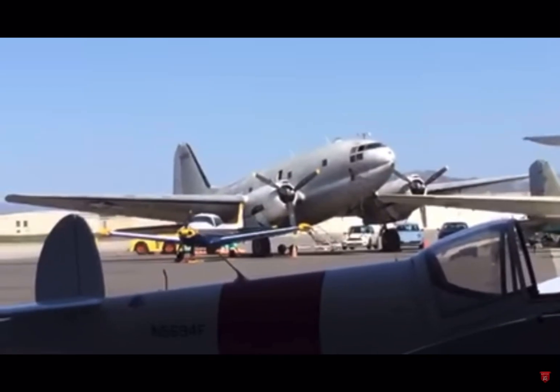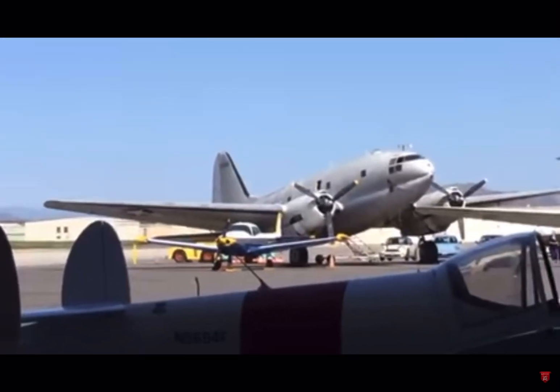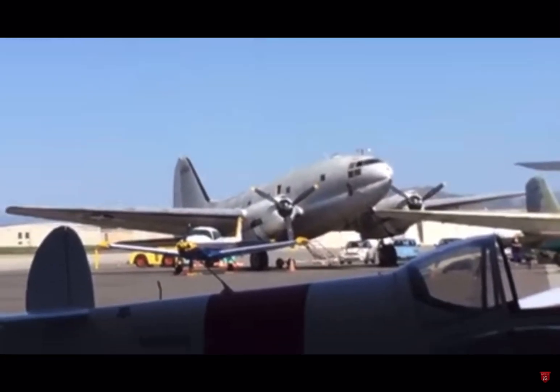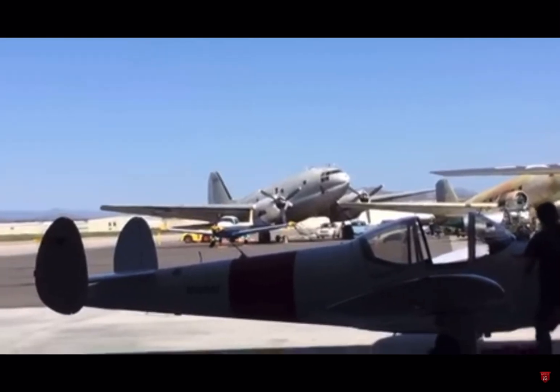Not to burst my bubble, but you got to fly — you got to fly with the Thunderbirds. Did you really? Right on, Chris. Yes, that's amazing. How did you pull that one off? Are you in the military yourself, or were you?